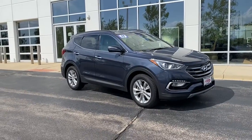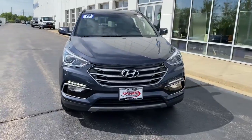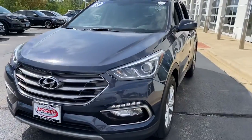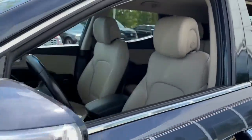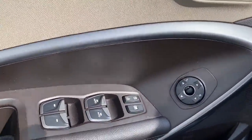Looking for your dream car? It could be the 2017 Hyundai Santa Fe. This vehicle is an outstanding buy with fewer than 60,000 miles on the odometer. All you need to do is relax and enjoy the ride in this stylish and capable Santa Fe.